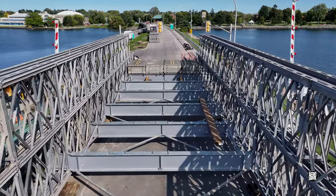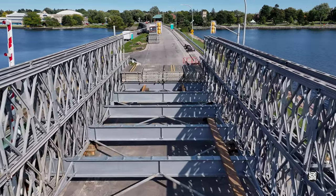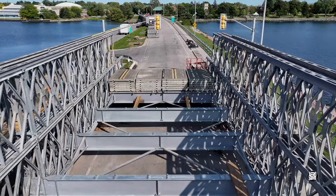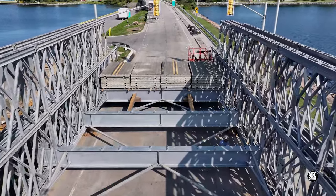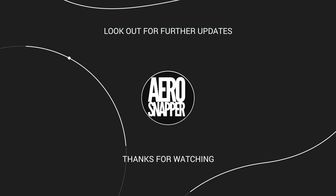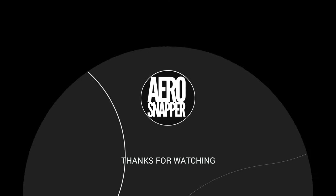Thanks for watching. Be sure to come back for the next update. We'll see you next time.